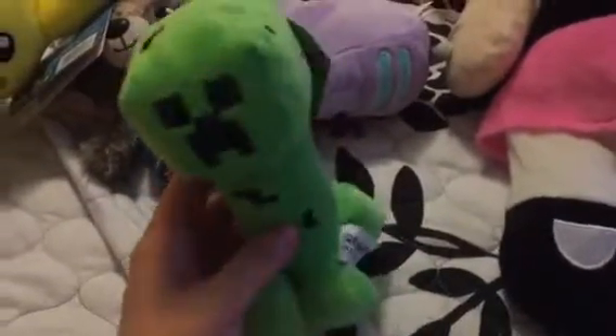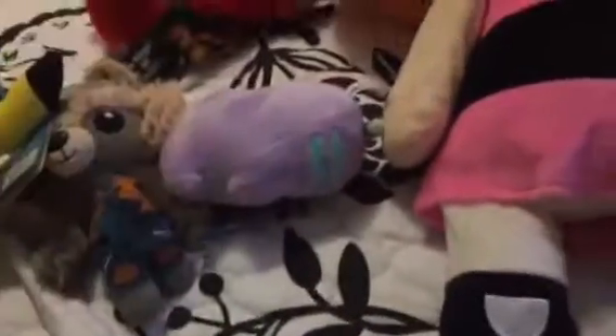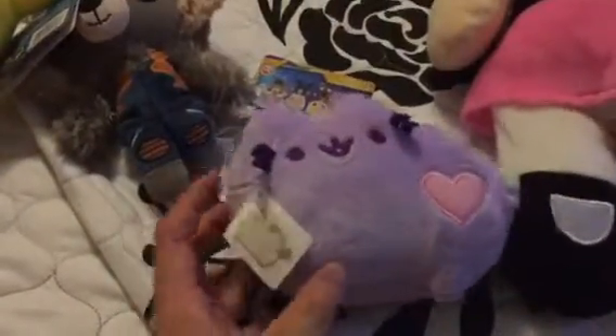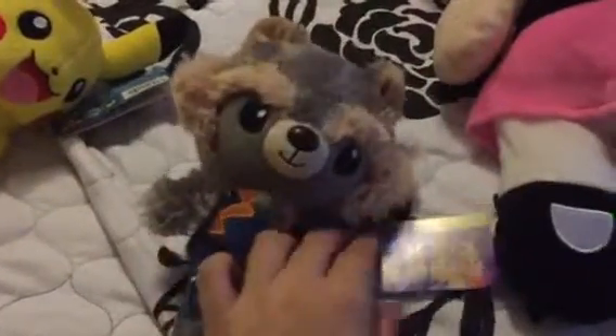I was also very lucky to get the Minecraft creeper plushie — I didn't spend too many tries, I think about three tries. I also got this purple squishy cat in about two or three tries, so that was pretty lucky as well.